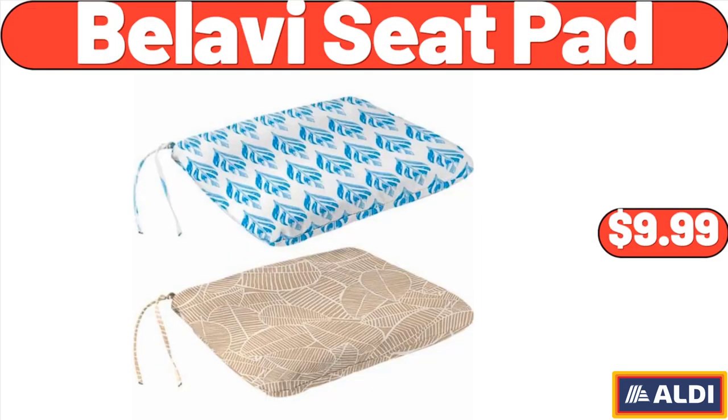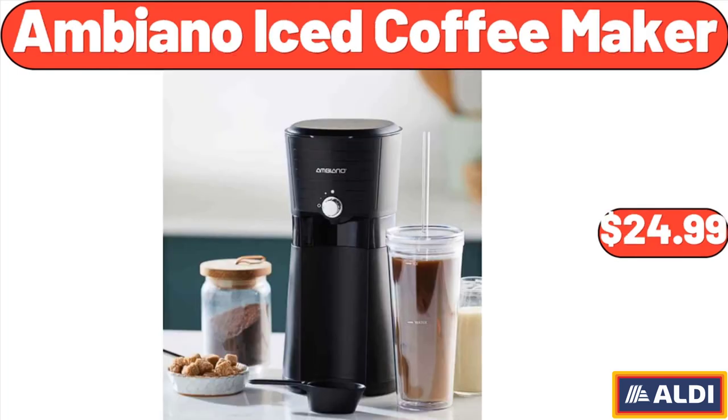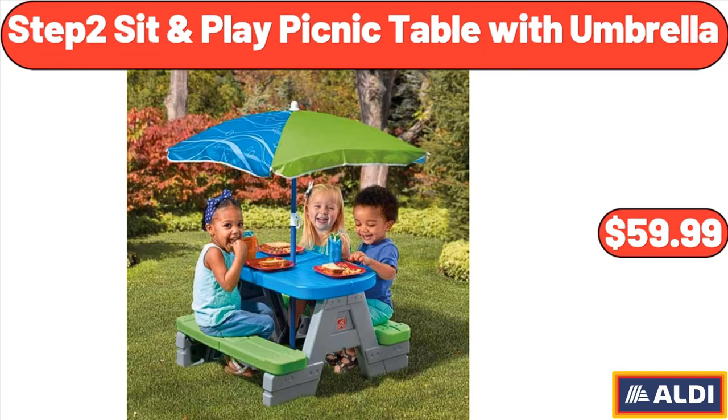Bellavi Seat Pad, $9.99. Ambiano Iced Coffee Maker, $24.99. Step 2 Sit-And-Play Picnic Table with Umbrella, $59.99.